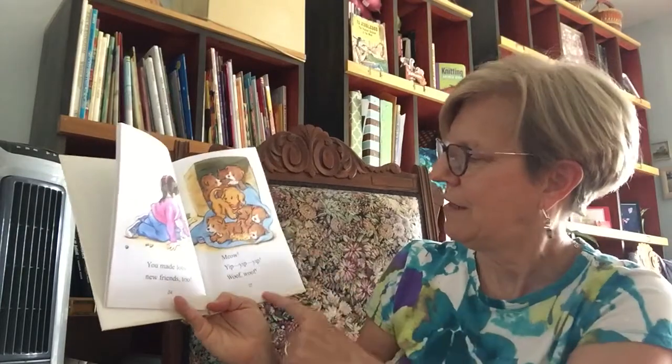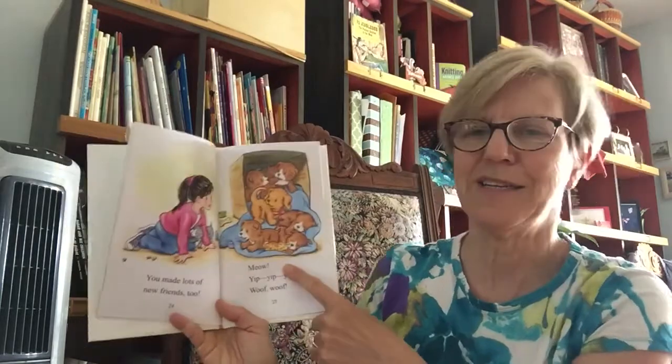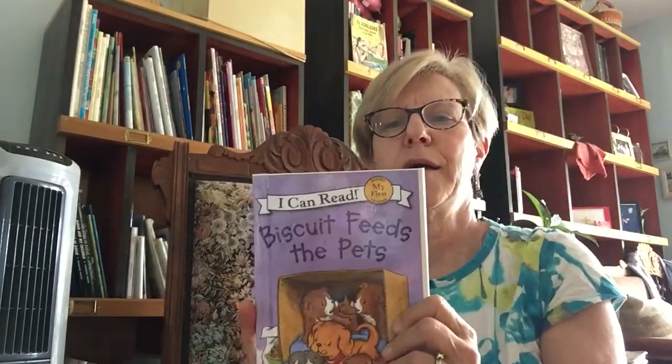Meow. Yip, yip, yip. Woof, woof. Look at the kitten that's laying down with the puppies. The end. They didn't talk about the hamsters. Oh, there's a hamster right there. Okay. Bye-bye. Bye-bye. Bye.